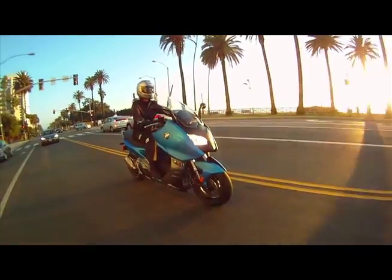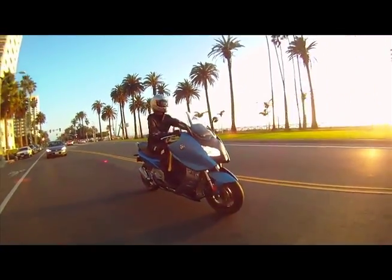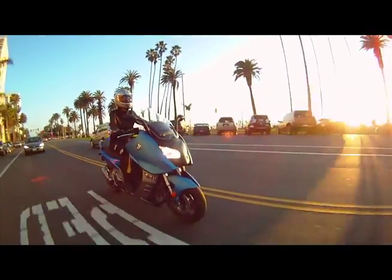One concern for some riders will be seat height, which is 31.9 inches on the Sport and 30.7 inches on the GT. Optional low seats will be available.